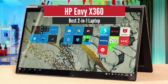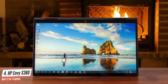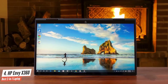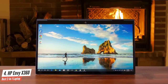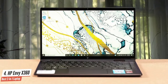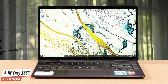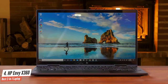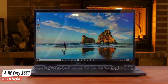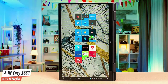HP Envy X360 – Best 2-in-1 Laptop. The HP Envy X360 has a beautiful all-metal design with thin screen bezels, great audio quality, a long-lasting battery life, and many other amazing features. Plus, it's not as pricey as other premium laptops. It has an AMD 6-core Ryzen 5 4500U processor, 8GB 2400MHz DDR4 SDRAM, and 256GB of PCIe solid-state drive.